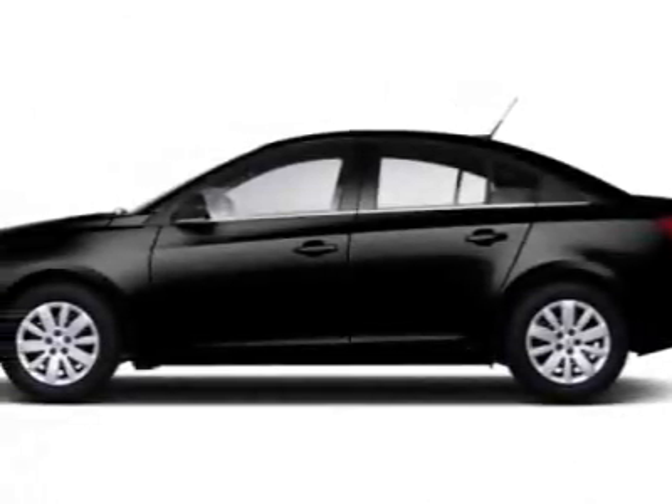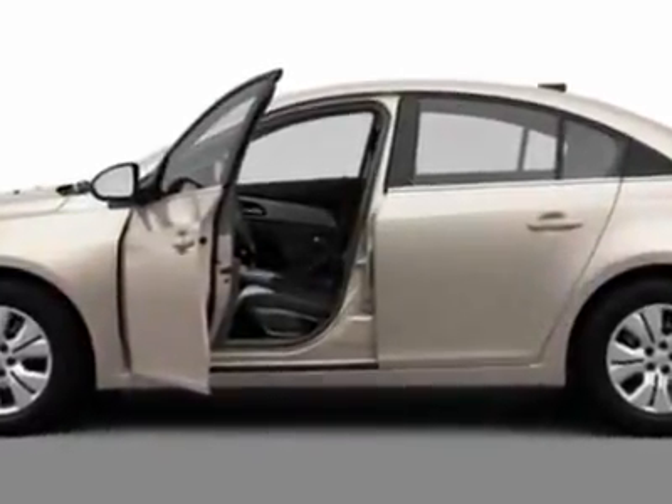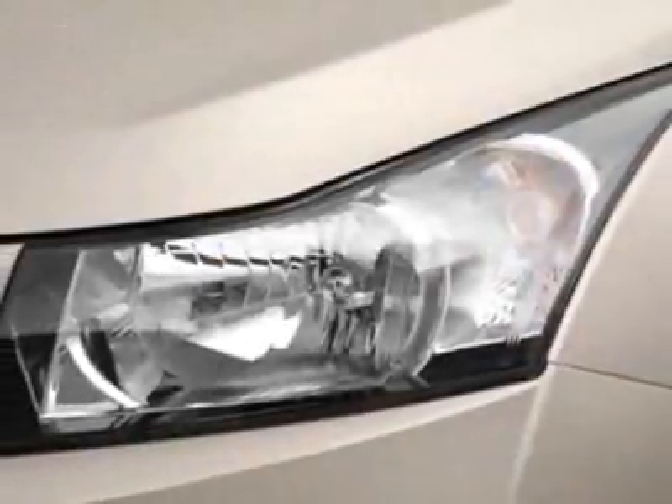Take a look at this new 2012 Chevrolet Cruze. For your protection, this vehicle has a full factory warranty. This vehicle gets an estimated 26 miles per gallon in the city, and an estimated 38 on the highway.